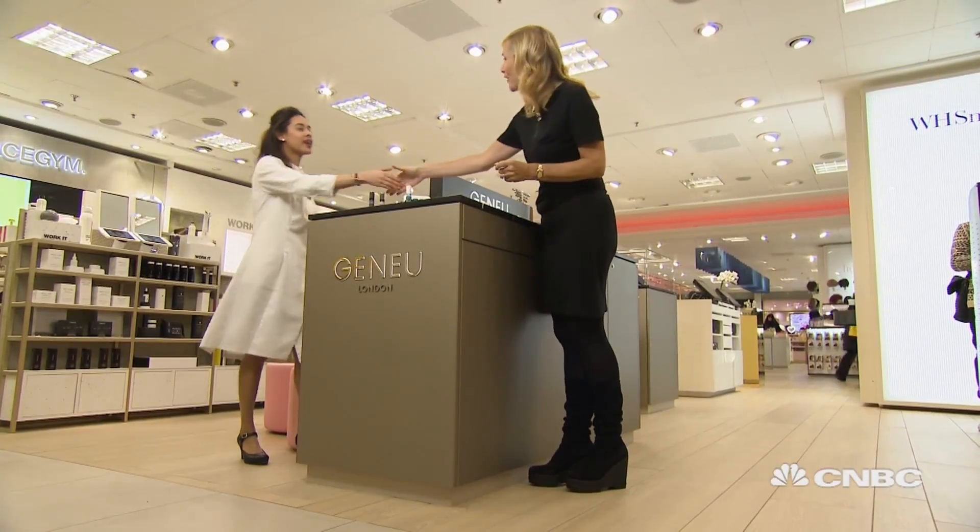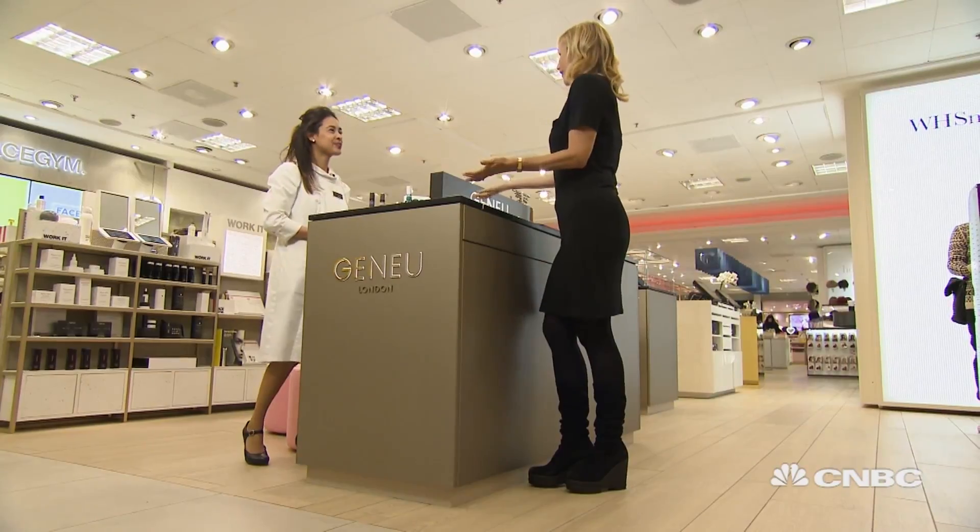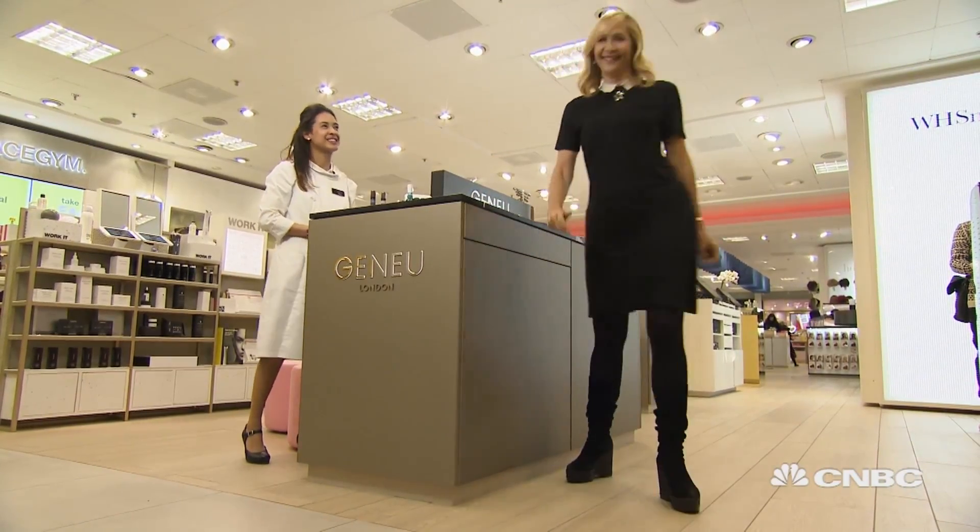Sabra, thank you so much — it's been such a pleasure. Thank you, Tanya, and thank you for giving me my results. You're very welcome, lovely to see you.